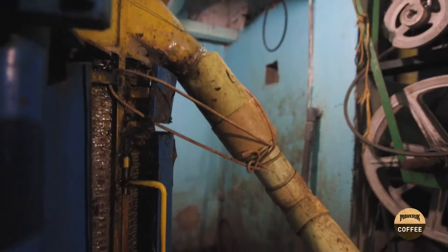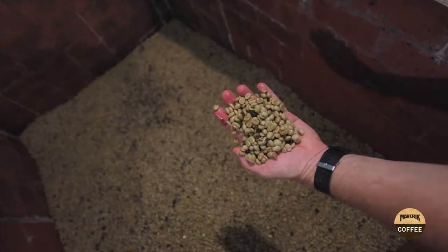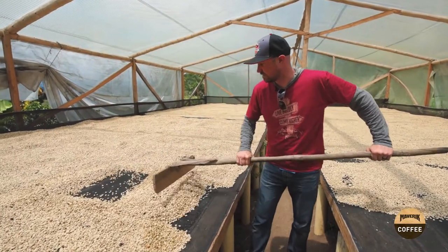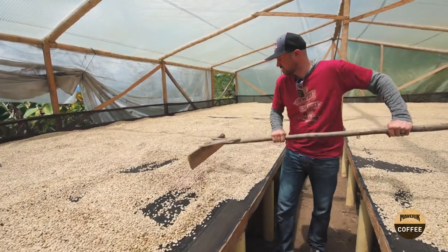At these simple machines, the sweet fruit is neatly separated from the seeds. Behold, the coffee bean. The green coffee beans are sun-dried on patios where farmers turn them several times a day with wooden rakes to make sure they dry evenly.